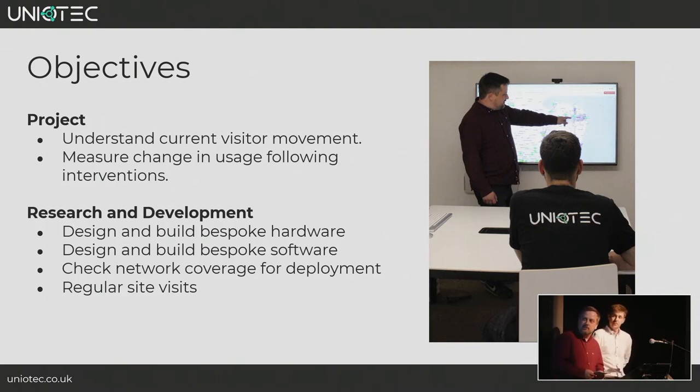Our involvement has been part of research and development. We've built bespoke hardware — people counting devices. We've written a bespoke software platform to visualise the data. We've assisted Norfolk County Council in deploying a LoRaWAN network which the sensors are intended to connect to, and we've maintained regular site visits, checking on the devices and collecting data regularly.